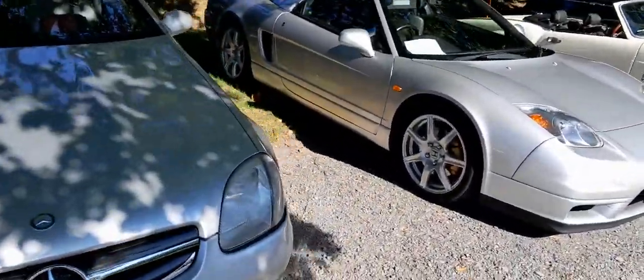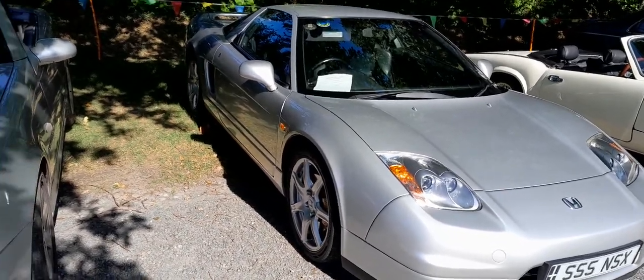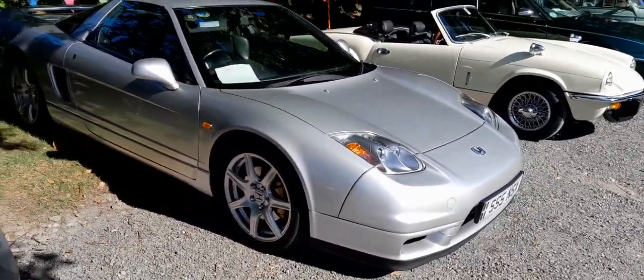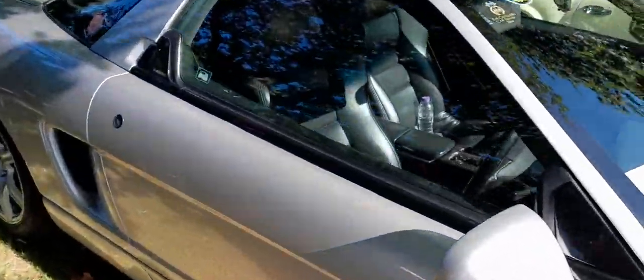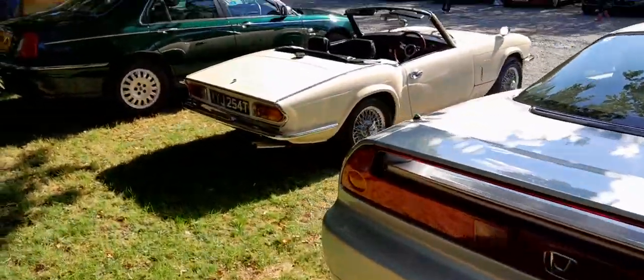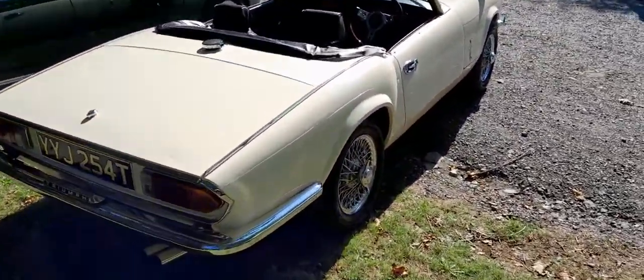Oh, a Japanese Honda NSX. Back in the day that was a very beautiful car, especially for a sports car. I remember playing this on Gran Turismo. Nice Triumph.